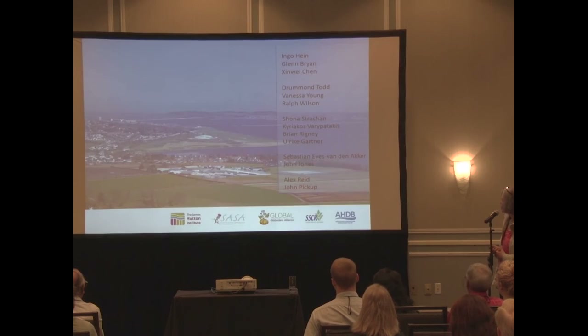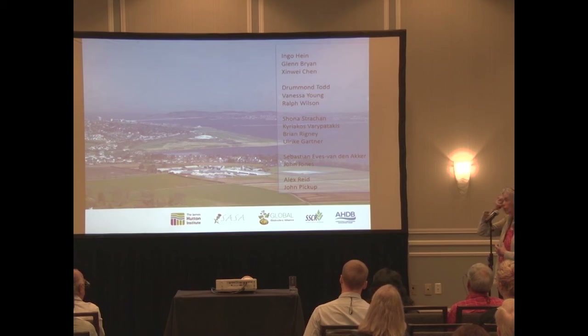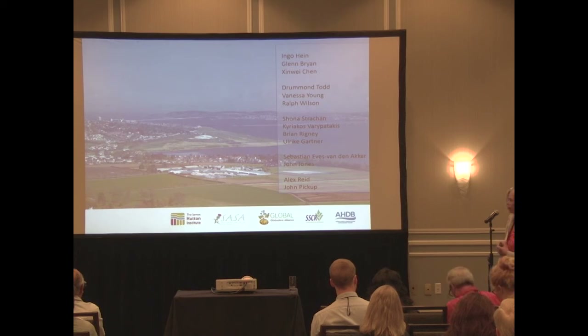Just want to mention some colleagues: Ingo, Glenn, and Xinwei Chen from the potato genetics group; Drummond, Vanessa, and Ralph from the commercial breeding program at the Institute; and students Shona, Akis, Brian, and Ulrika who are working on resistance. Seb and John have helped a lot on the molecular side, and Alex Reed and John Pickup at SASA. Thank you.